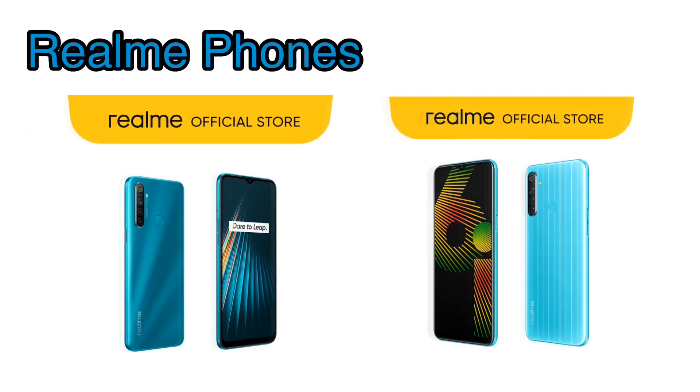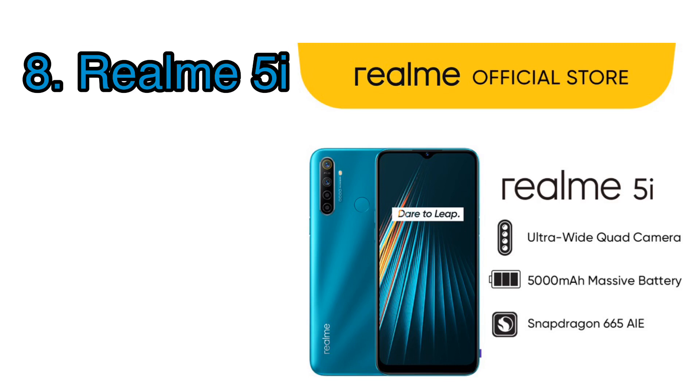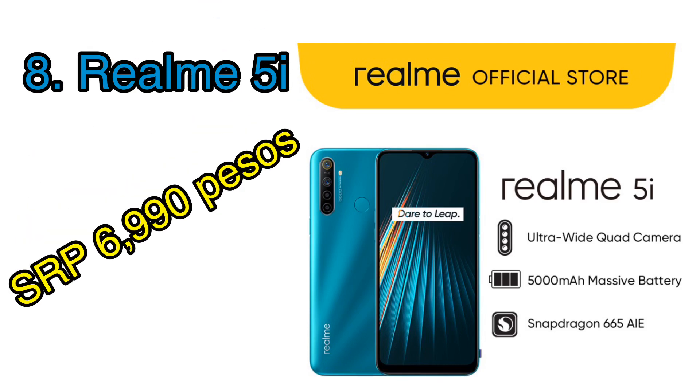Newest on the market is the Realme brand, a sub-company of OPPO that features affordable gaming phones. When we hear gaming, it means good processor, and these phones don't disappoint — they're all bang for the buck and can run your online class apps with ease. First on the list is the Realme 5i, which has a 6.5-inch teardrop display, a massive 5000 milliamp hour battery, powered by the Snapdragon 665 with 32 gigs of storage and 3 gigs of RAM, priced at only 6,490 pesos. You can opt for the 64GB storage and 4GB RAM version for only 6,990 pesos.